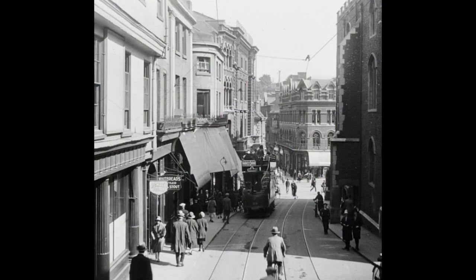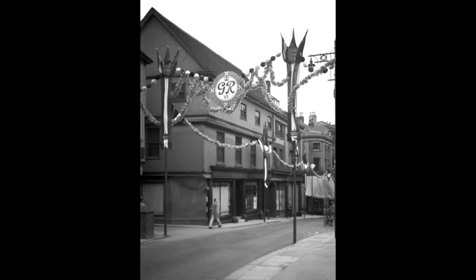This was the 1920 view of the hill from the top, with a tram about to turn into Gentleman's Walk, and the tram lines had been removed by the time of King George VI's coronation in 1937.